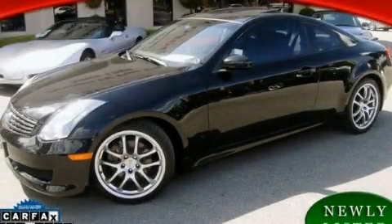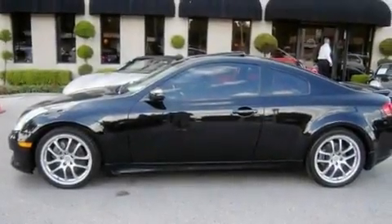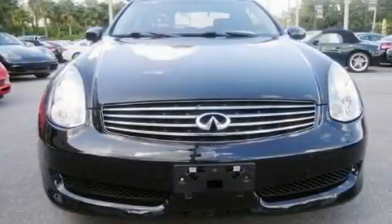This is a 2007 Infiniti G35, a lavish statement of performance. It has a 3.5-liter six-cylinder engine and a manual transmission.